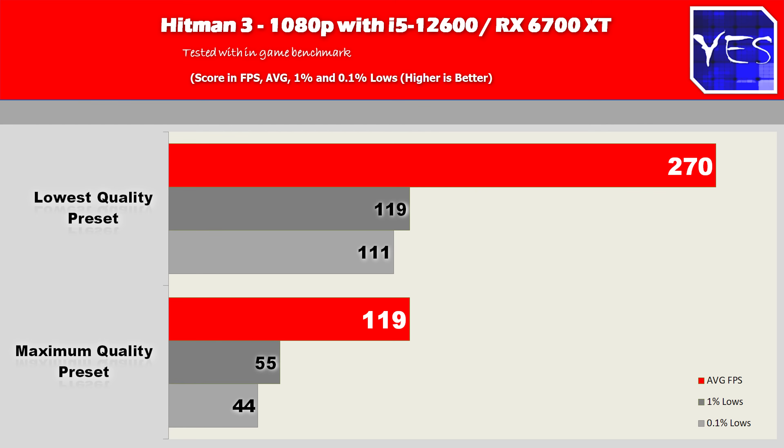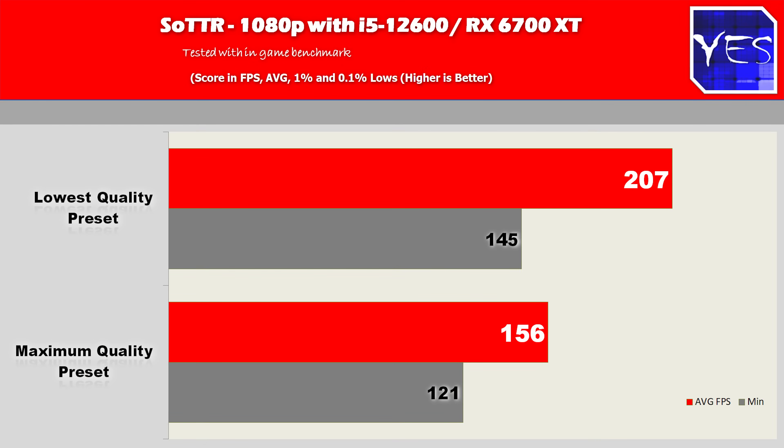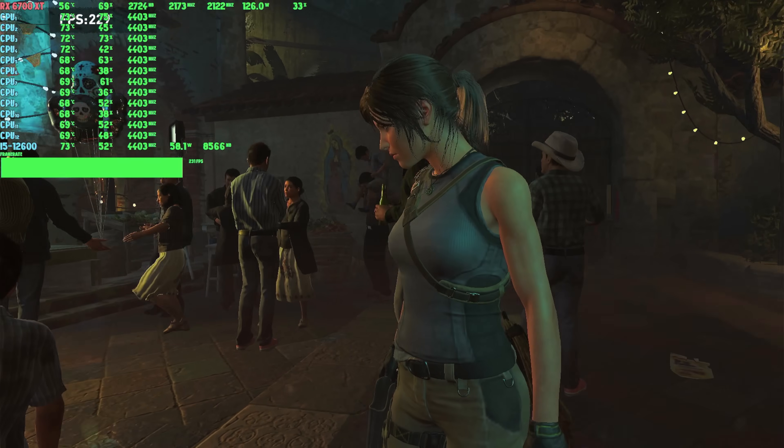The last gaming title tested was Shadow of the Tomb Raider. At low settings we had 207 FPS with a minimum of 145. At the maximum ultra preset we had 156 and 121. We couldn't test 1% and 0.1% lows in this game because it has breaks between benchmark sections, which would give inaccurate results.